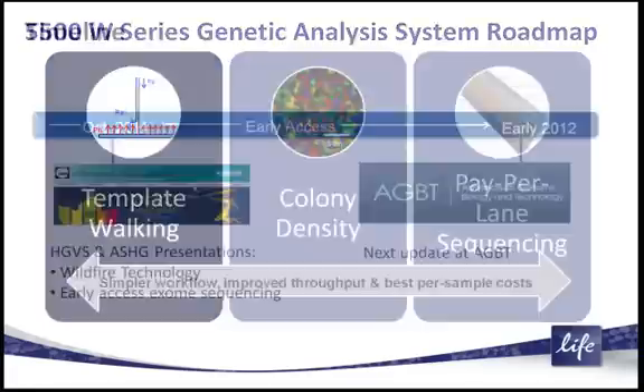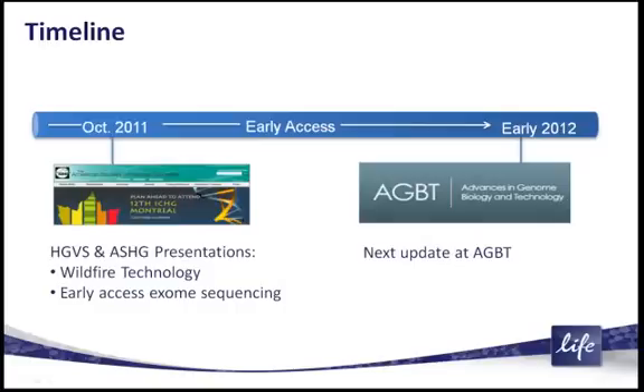The overall timeline associated with this technology — I just gave a talk on this October 12th in Montreal at the ASHG meeting, and the next update will be at Marco Island at the AGBT meeting coming up. Thank you very much.